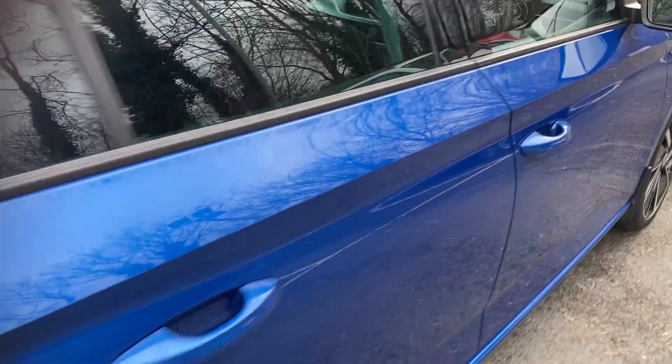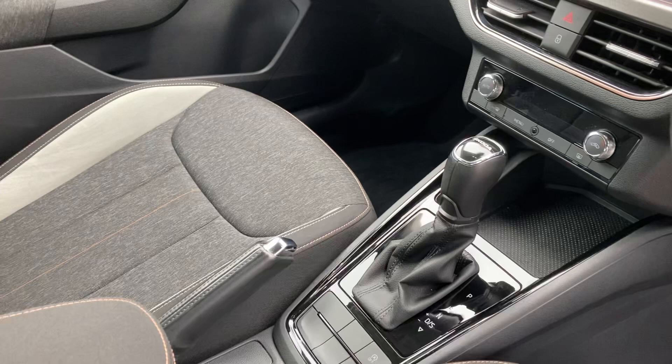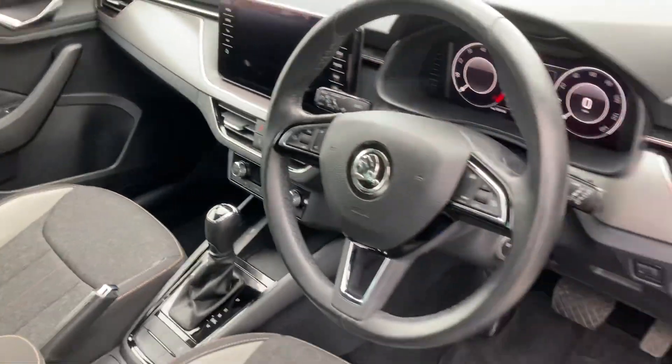Moving on to the interior of the car: your multi-function steering wheel, lights, and this is a DSG gearbox, meaning it's an automatic car. It also features dual zone climate control, Smart Link, lane assist, and much much more.